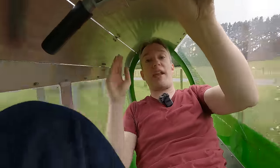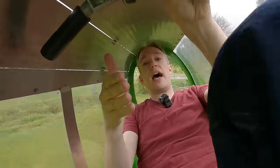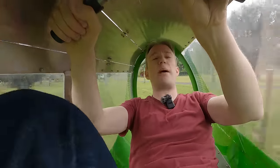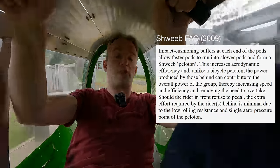There are some obvious drawbacks with the design. If the person in front pedals slowly, how do you overtake? You can't. The marketing copy for the Schwebe says that instead, you just make contact with the car in front and push it along too, building up a train of those pods moving along the track.